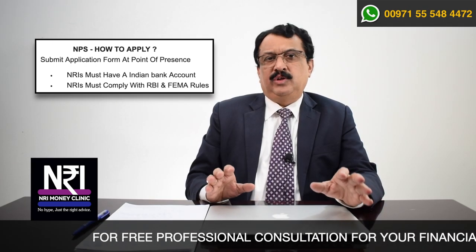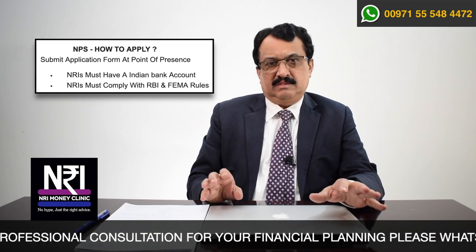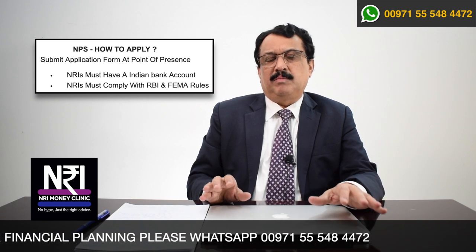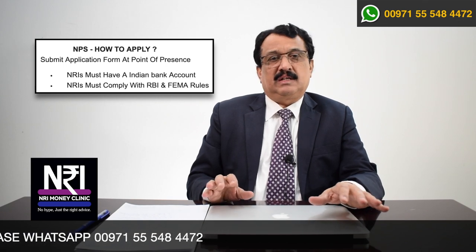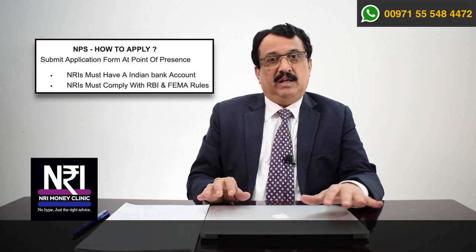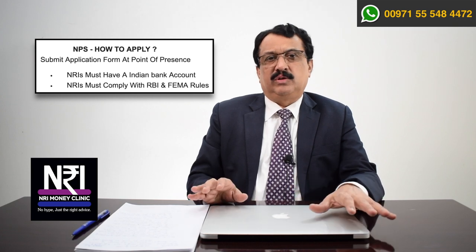As an NRI, can you apply for the National Pension Scheme? The answer is yes. All you have to do is have a bank account in India. Apart from this, there are certain guidelines for NRIs. From time to time, RBI notifies rules applicable to NRIs. Likewise, you have to adhere to FEMA laws as well. So as long as you adhere to these conditions, you are eligible to apply for the National Pension Scheme.